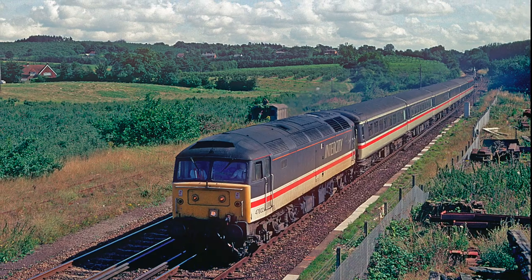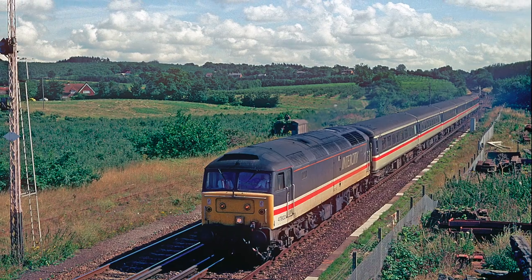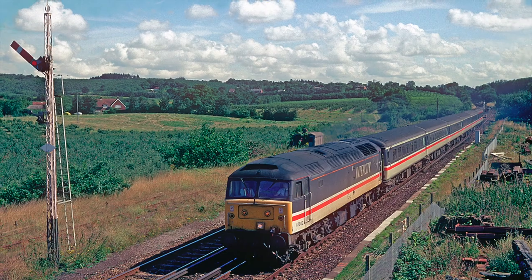On the 28th of August 1993, 47802 passes the lattice post semaphore signals at Selling with the return working to Liverpool.